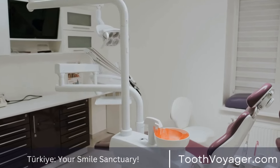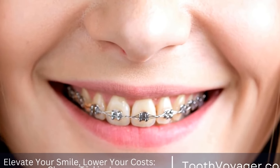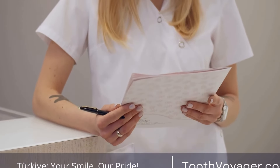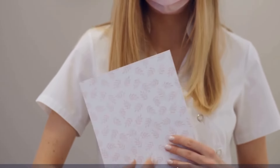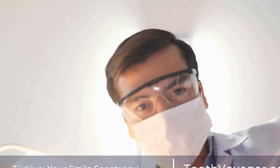2. Sensitivity to Heat and Cold. Another indication that you might require a root canal is sensitivity to cold or hot temperatures. If you feel sharp discomfort or pain when drinking or eating hot or cold food or beverages, it could indicate that the nerve within the tooth has been damaged. This sensitivity can persist even after the cold or hot stimulation is gone and could be an indication that a root canal may be required.